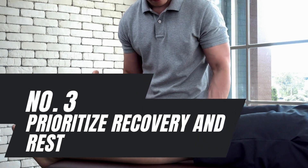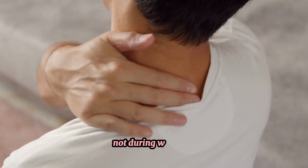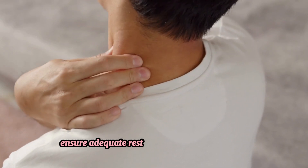Number 3: Prioritize Recovery and Rest. Muscle growth occurs during recovery periods, not during workouts. Ensure adequate rest between training sessions, targeting each muscle group 2 to 3 times per week with at least 48 hours of rest in between.